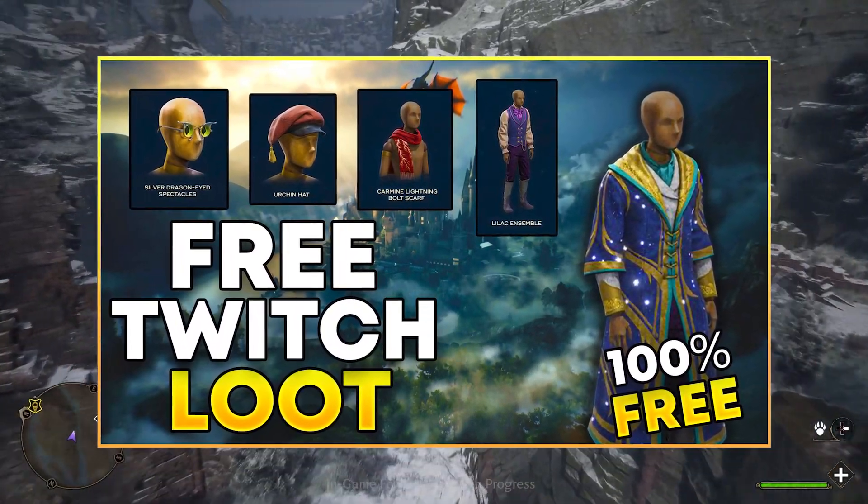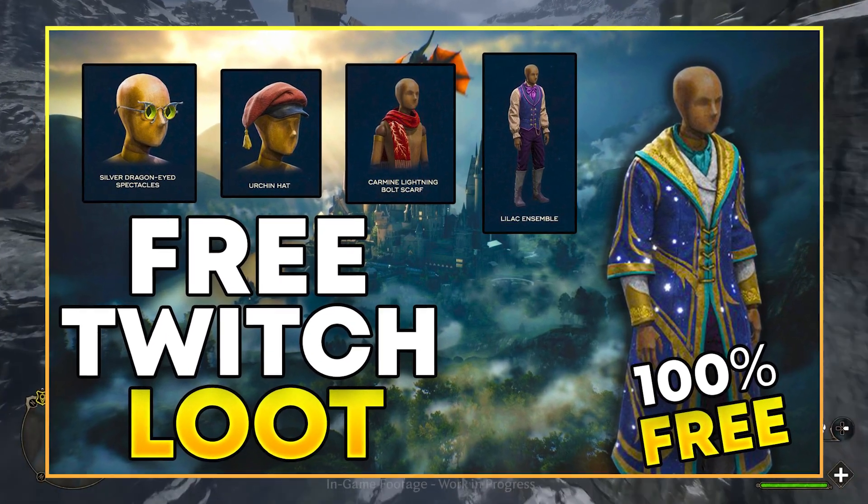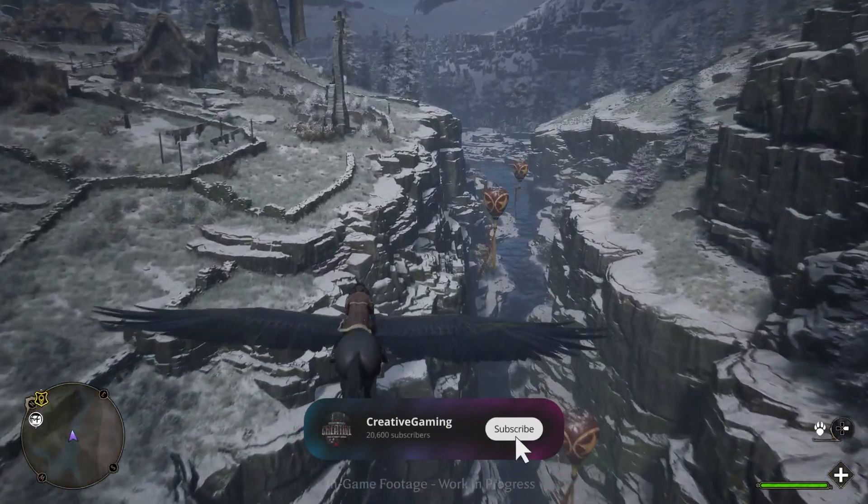Hey guys, Hogwarts Legacy releases on PC today and is already released on console. We got big news of free Twitch loot that we're going to be able to get for Hogwarts Legacy.